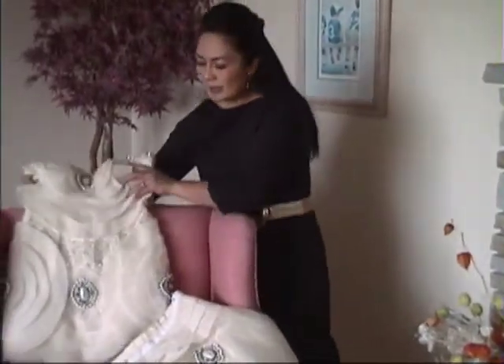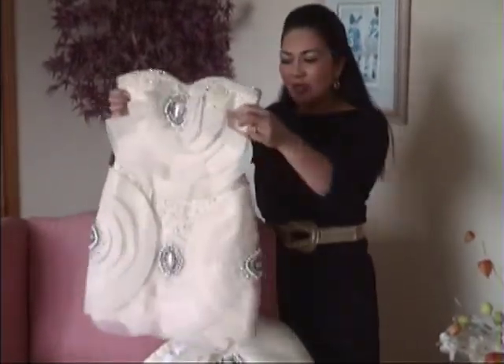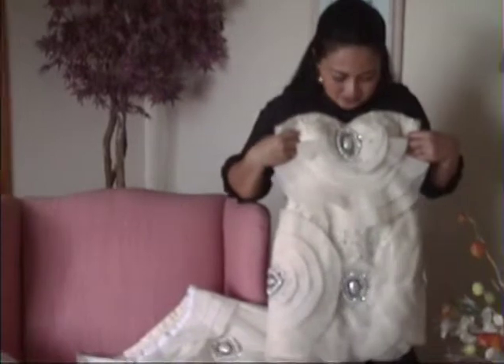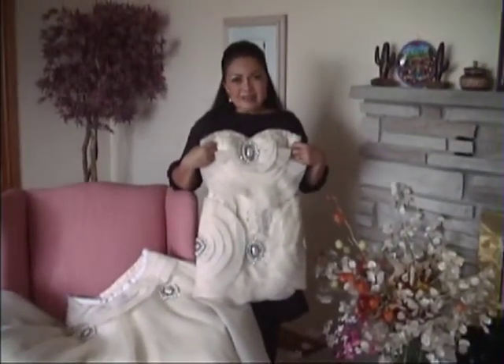Afterwards, if you want to go to the party during the wedding at the reception, you can wear this as a cocktail dress. It's going to look like a different outfit, but it's only one piece of the wedding gown collection.